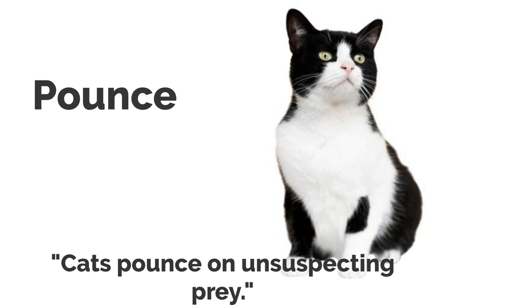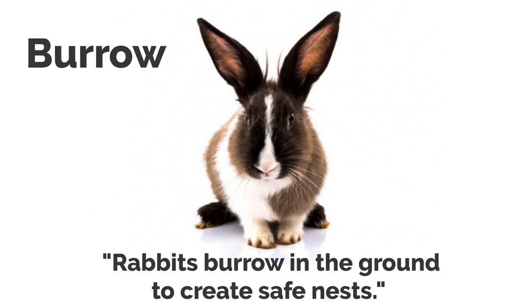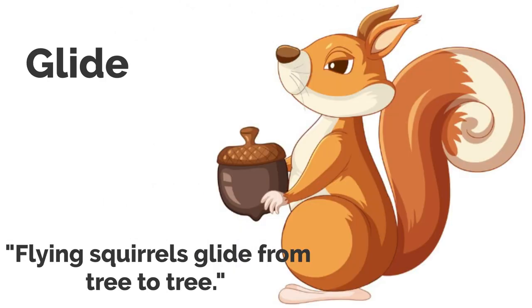Pounce. Cats pounce on unsuspecting prey. Roar. The lion roared, asserting its dominance. Burrow. Rabbits burrow in the ground to create safe nests. Glide. Flying squirrels glide from tree to tree.